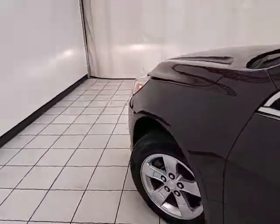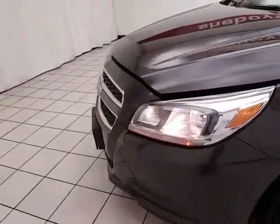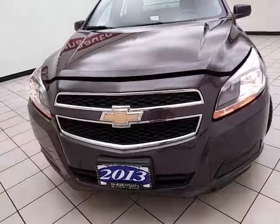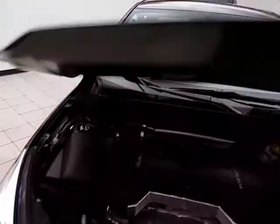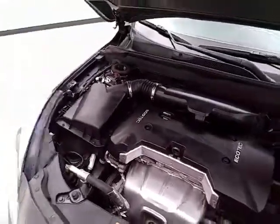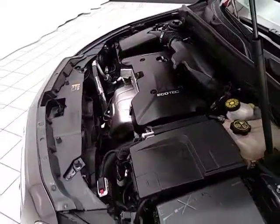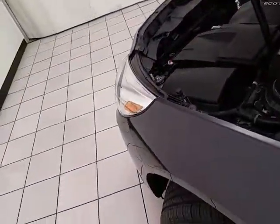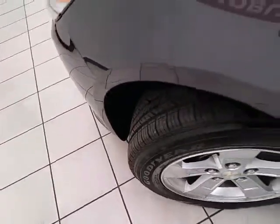Under the hood, this Malibu has a 2.5-liter 4-cylinder with 196 horsepower, and it's just as clean under the hood as the rest of the car. Excellent fuel economy, especially for a midsize sedan — EPA estimates an average of 22 miles per gallon in the city and 34 on the highway. It also comes with new brakes.